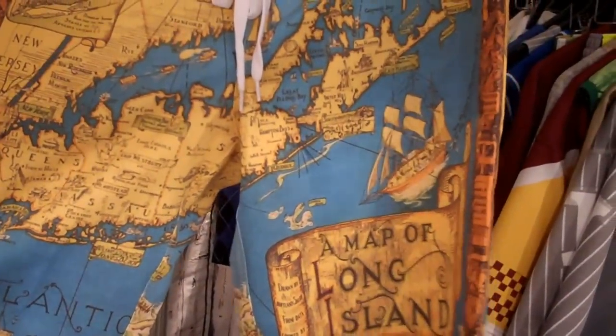We've got some boy shorts that we're doing — some Long Island ones where we put the Long Island map on the shorts, which is pretty cool.